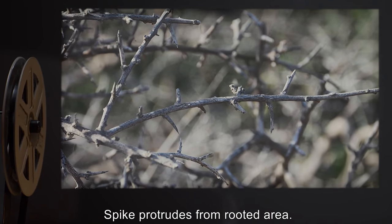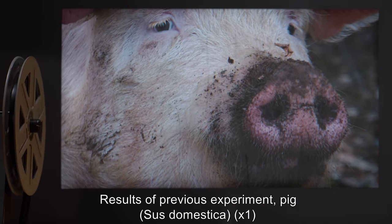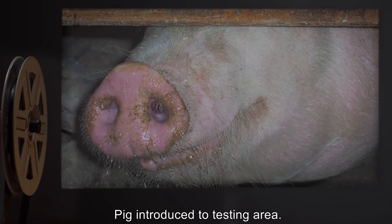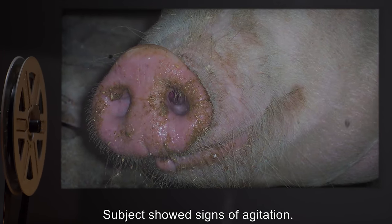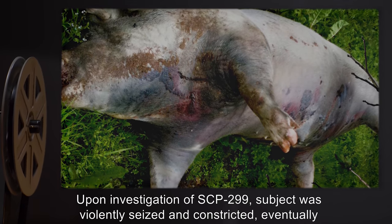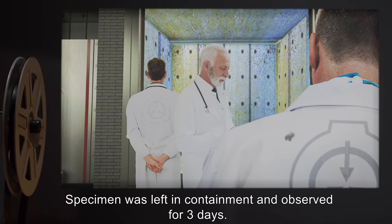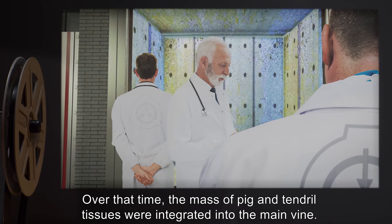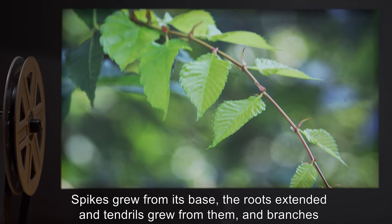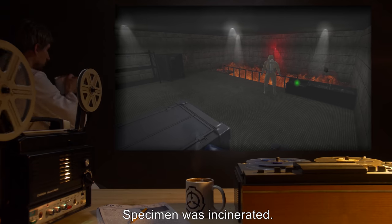Spike protrudes from rooted area. Item: Pig, Sus domestica, one specimen, using results of previous experiment. Test record: Pig introduced to testing area. Subject showed signs of agitation. Upon investigation of SCP-299, subject was violently seized and constricted, eventually suffocating before impalement upon a spike. Specimen was left in containment and observed for three days. Over that time, the mass of pig and tendril tissues were integrated into the main vine. Spikes grew from its base, the roots extended, tendrils grew from them, and branches grew from the top of the tree, sprouting buds and leaves. Specimen was incinerated.